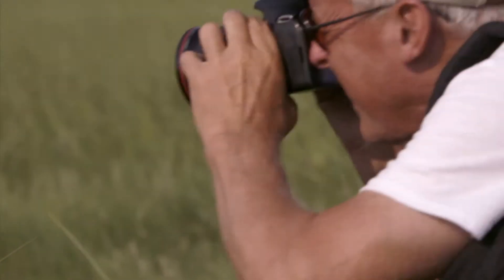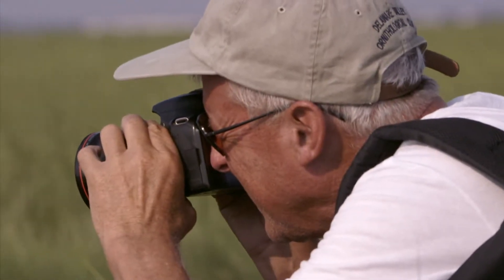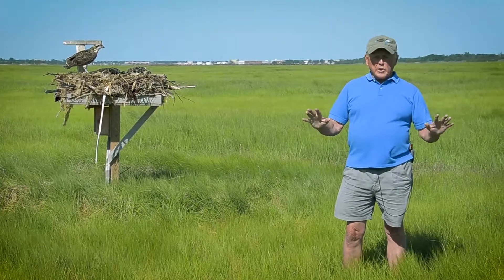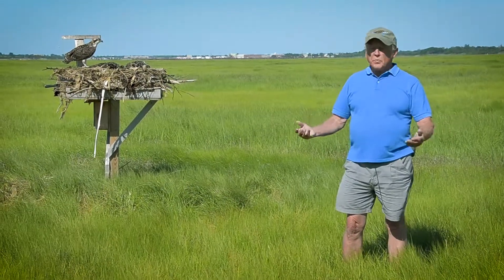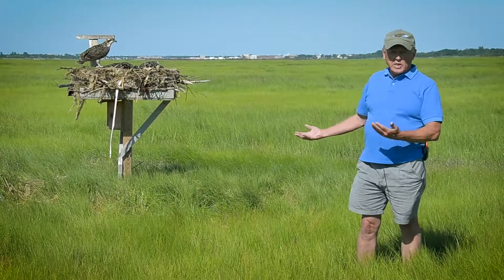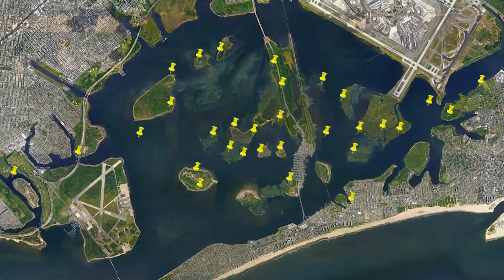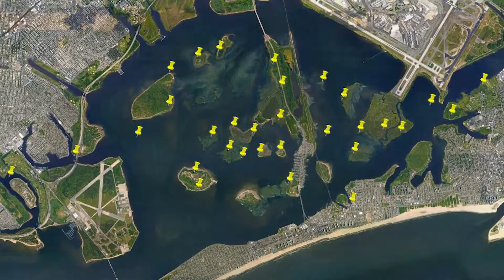In 1990 there were no nests in New York City. The first nest occurred in Jamaica Bay. Once we saw the ospreys were making a comeback, we started putting up more nest sites for them. Today we have 25 nesting pairs in Jamaica Bay, so this bird is fully restored to the bay.